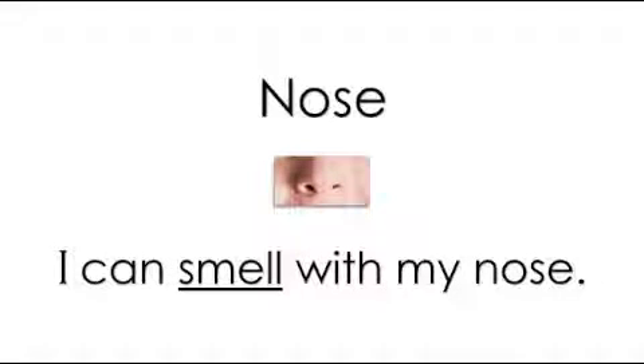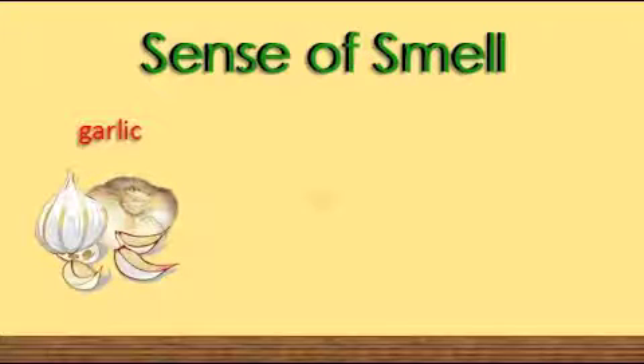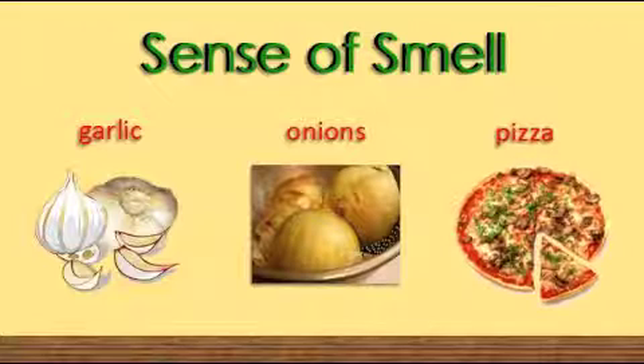A nose is a part of the body. I can smell with my nose. I can smell garlic, onions, and pizza. When I use my nose, I am using my sense of smell. Can you say sense of smell? Wonderful!